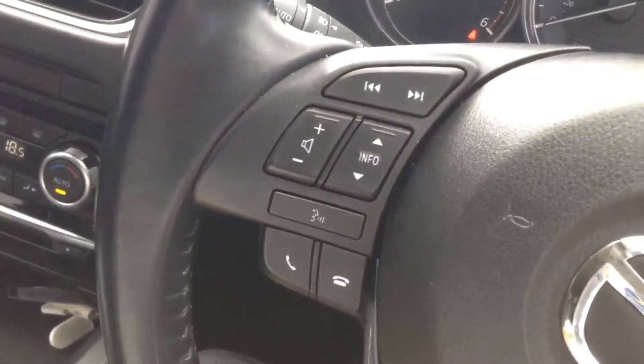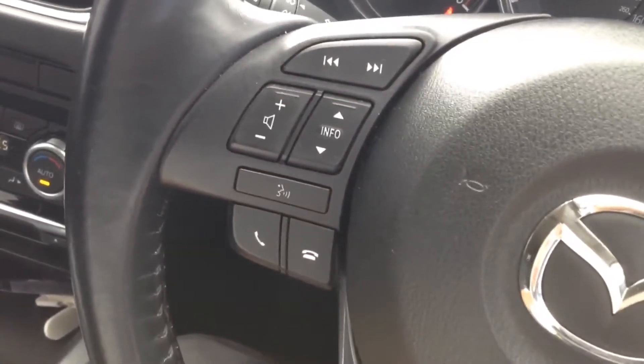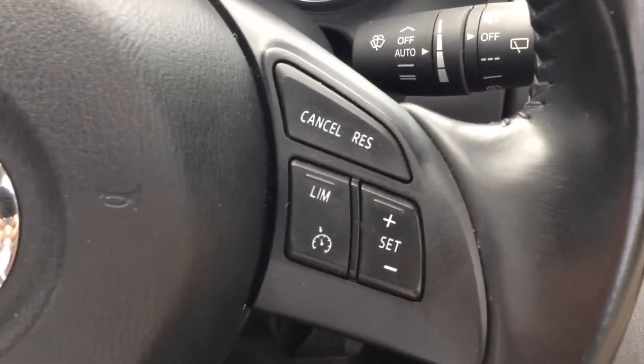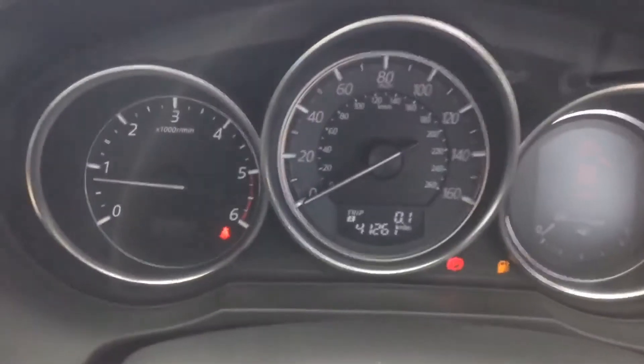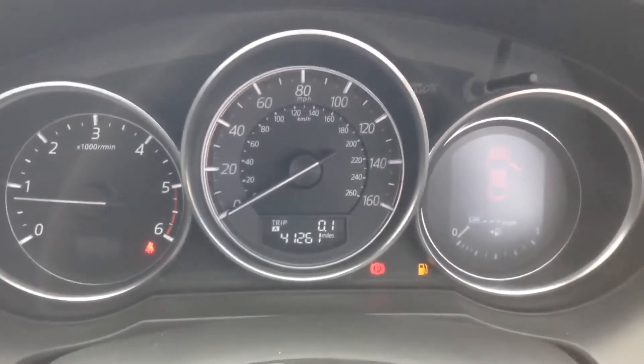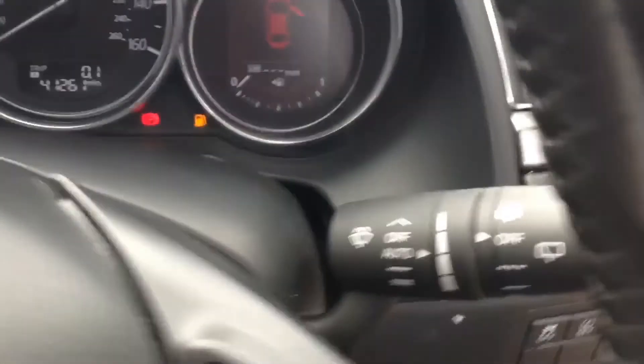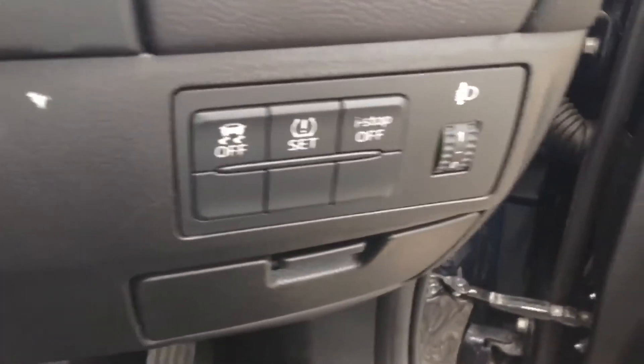The steering wheel is leather and multifunction, with controls on the left for the audio system and on the right for the speed limiter and cruise control. The dashboard is a mixture of traditional analogue dials and digital displays, providing lots of relevant and important information. The vehicle also features i-stop technology to help preserve fuel economy.